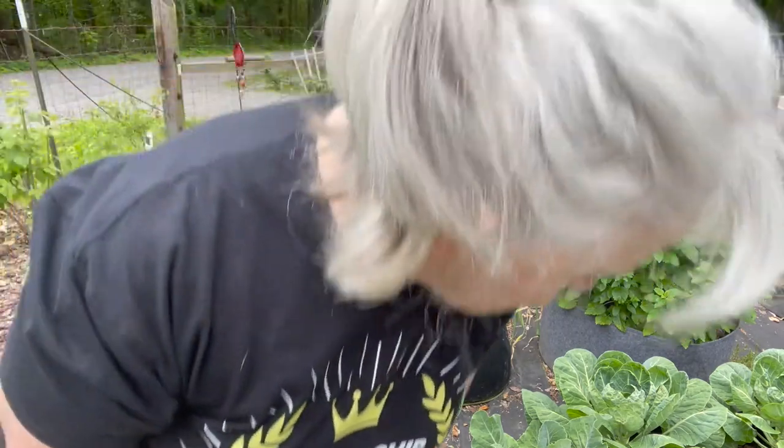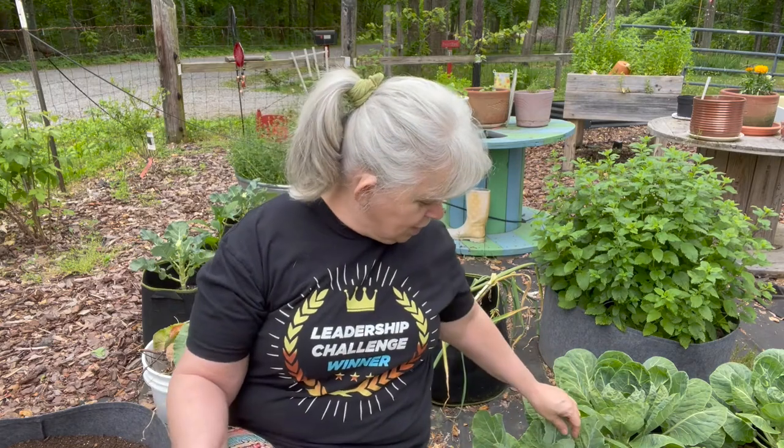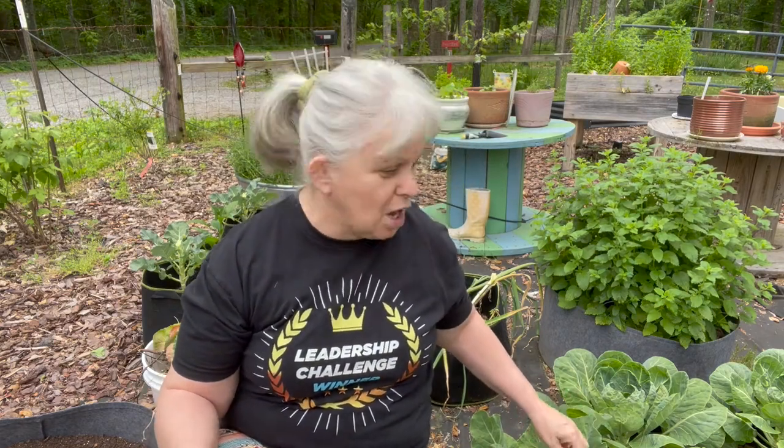With cauliflower it's a little bit different, because once you harvest it, it's done — it's a one-and-done type of thing. So we're going to do the cauliflower and I want to show you the good things and the bad things that can happen, because I had a little bit of both.